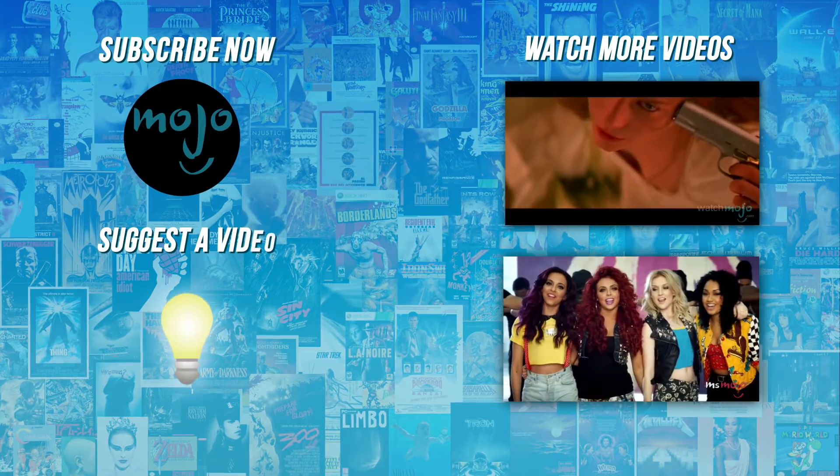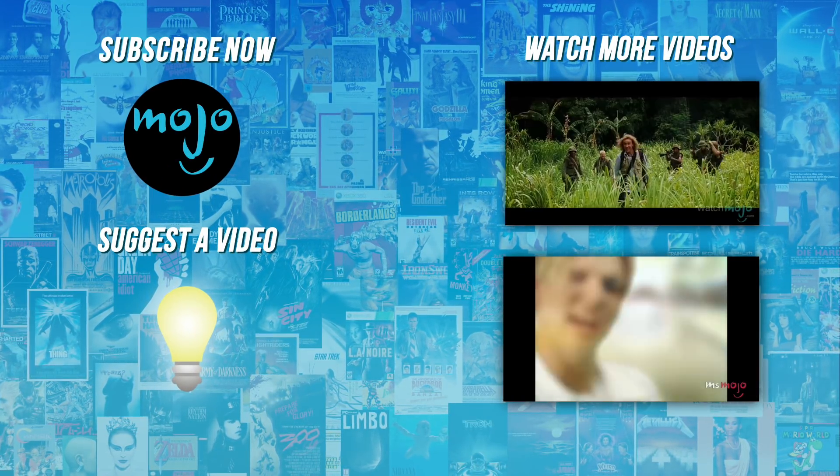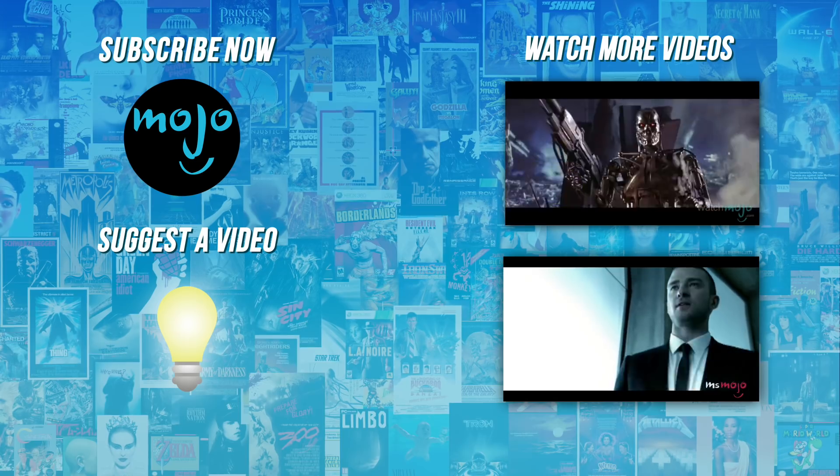Do you agree with our picks? Check out these other great clips from WatchMojo and subscribe for new videos every day. We'll see you next time!